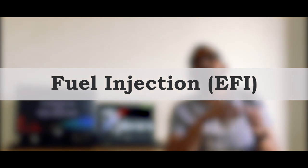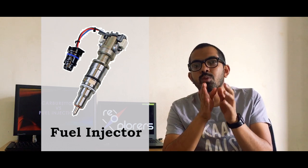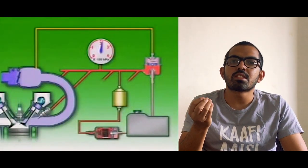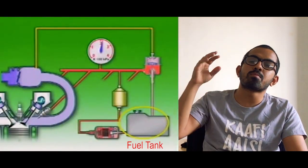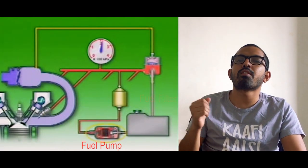On the other hand, the electronic fuel injection system comprises a complex set of electronics and sensors. They might look simple but the functioning is very complex. Unlike the carburetor system, the fuel injection system uses a fuel pump mounted inside the fuel tank for better control over the flow of fuel.